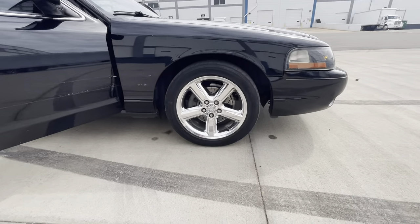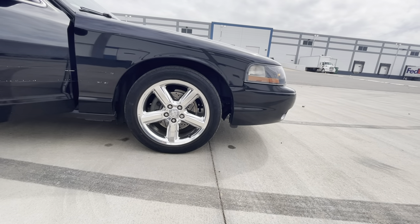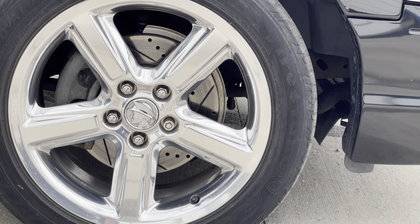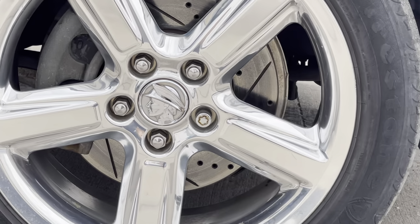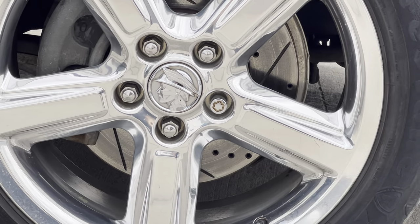Check out these 18-inch alloy wheels. I've got drilled and slotted rotors — shout out to my guys over at Urban Auto Care. And you see the god's head logo? That emblem — I have to get that tatted. It's in the center caps.